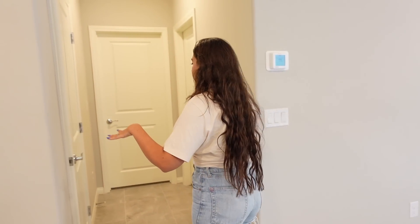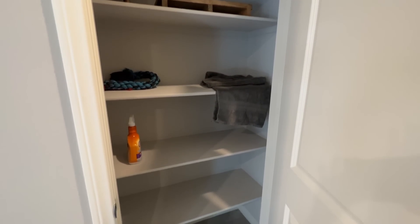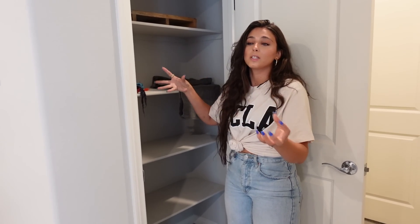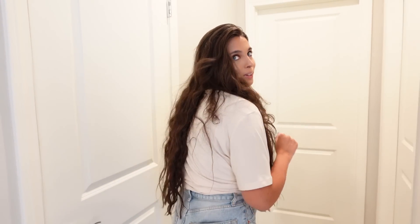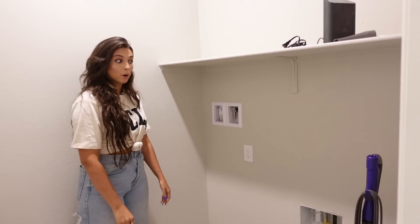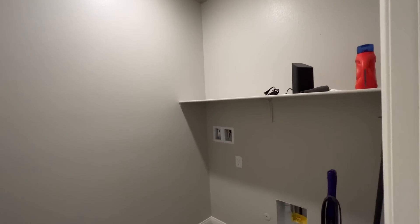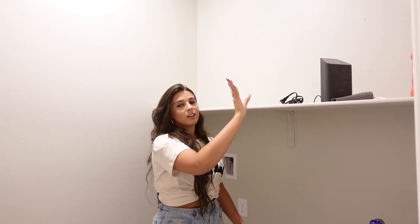Moving on from the kitchen — there's a linen closet I'm definitely going to utilize since we downsized. I'm excited to have everything organized. We also have a laundry room here — it's empty right now but we're getting our washer and dryer tomorrow. I want to add some shelving and signs in here to make it look cute.